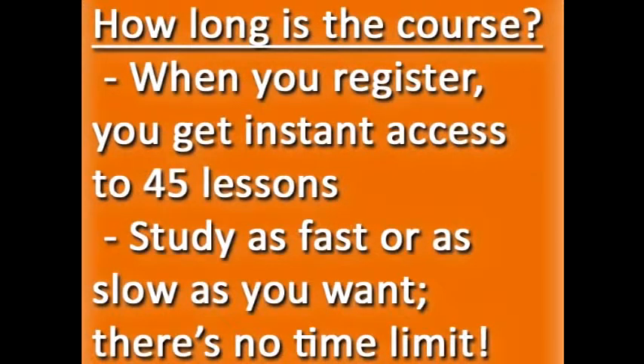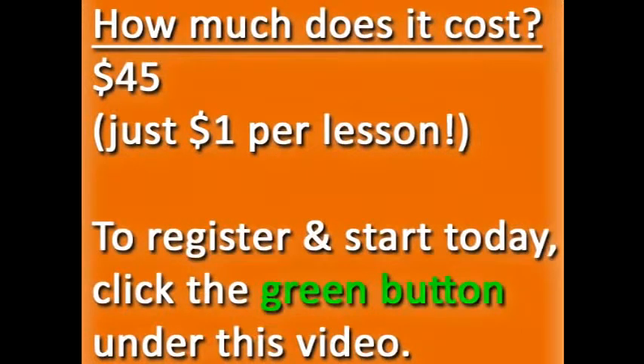When you register, you'll get instant access to 45 lessons. You can take them online, or download the text and audio. It's self-paced, so you can study as fast or as slow as you want. There's no time limit. And of course, you can always email me if you have any questions about the lessons. I'm here to help. The Everyday English Speaking course is $45 — that's just a dollar per lesson.